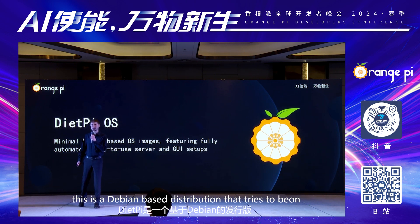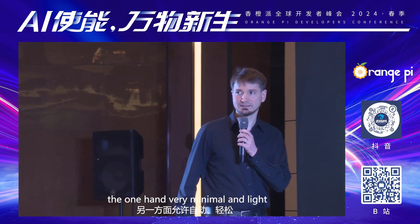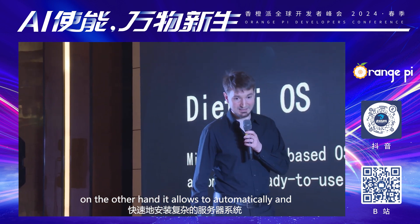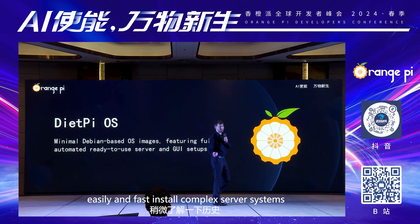DietPi is a Debian-based Linux distribution that tries to be, on the one hand, very minimal and light, and on the other hand, it allows to automatically and easily and fast install complex server systems.